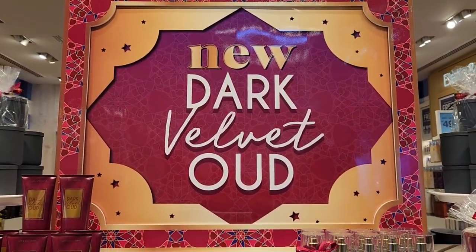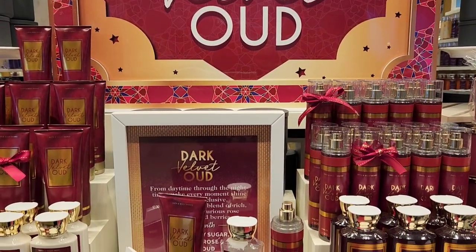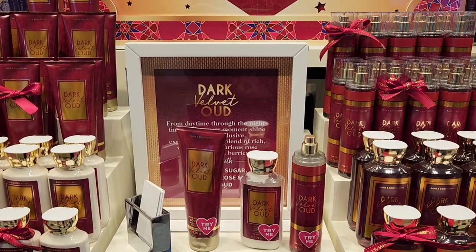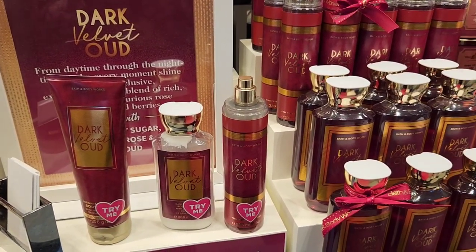There are obviously more notes than just the prominent ones mentioned. My first impression was that it's one of the most wearable Oud scents. It is a very modernized, westernized, diluted take on Oud — so if you are someone who likes woody scents with more feminine elements, you will love it.